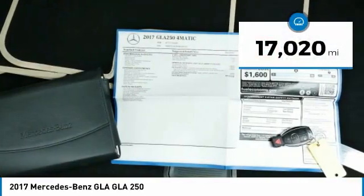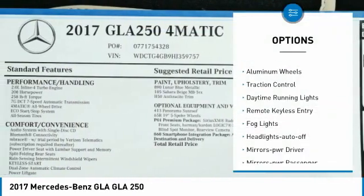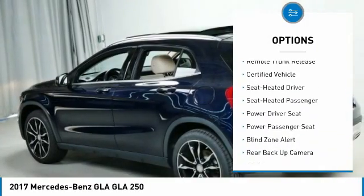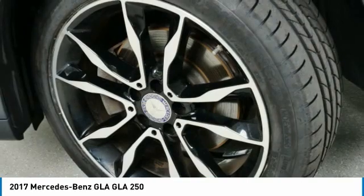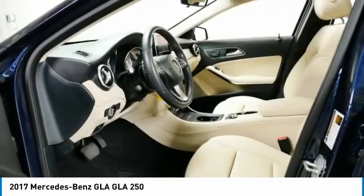This vehicle has less than 20,000 miles. Here are some of this vehicle's great options: all-wheel drive, aluminum wheels, traction control, daytime running lights, remote keyless entry, fog lights, headlights auto off, mirror memory, power passenger, remote trunk release. Wouldn't you look great in this vehicle? Stop in today and see for yourself.